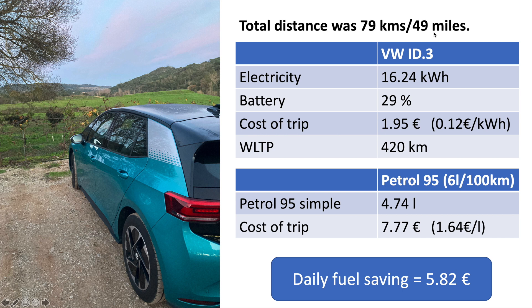In the ID3 I used 16.24 kilowatt hours of electricity — that accounted for 29% of the battery. This was a cold day with worst-case weather and wet roads, so it used a bit more battery than expected. At 16.24 kilowatt hours, where each kilowatt hour costs 12 cents — if you're lucky enough to charge at home at the night rate — the total would be one euro and 95.